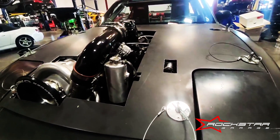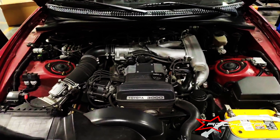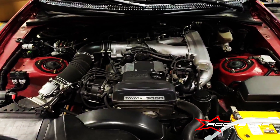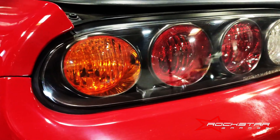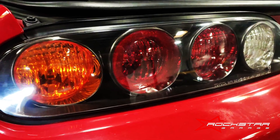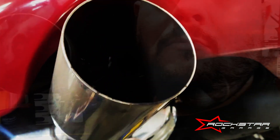Alright guys, first off, right off the bat, I have to tell you — the Supra, it's NA. That's right, no turbos here. This is your base model Supra. Thank God it's manual, the 5-speed. Honestly, I don't even mind that it's NA. I think it's pretty cool. Because at the end of the day, it's still a Supra.